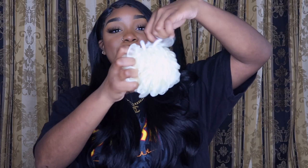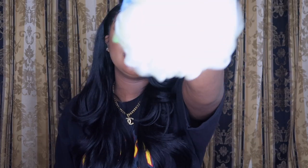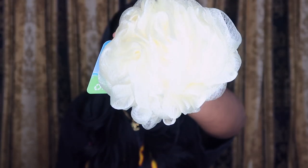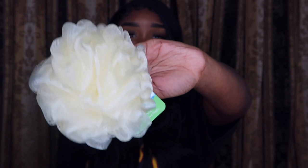I did get a body sponge. I love using these — they're great for exfoliating. I should have gotten a color I like though; this one is yellow.